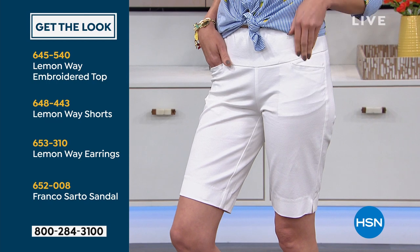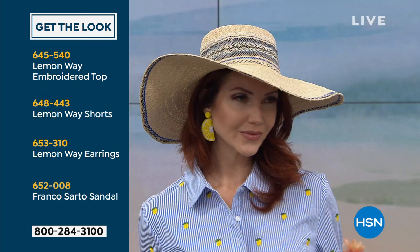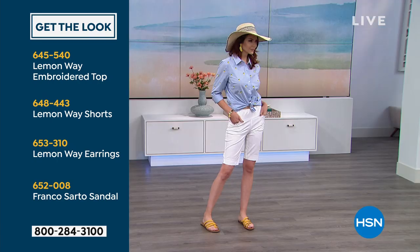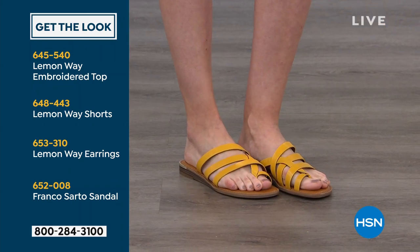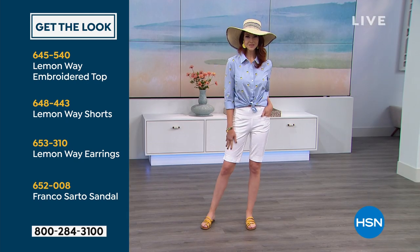The earrings — we have all the fun whimsical earrings available on our website. The lemon earrings are 653-310, and the Franco Sarto sandal is at 652-008. We have some great Sperry's coming up, and that's what I'm wearing with it. You can do a lot of things with it, and if you're thinking about buying it, maybe it's your first purchase.